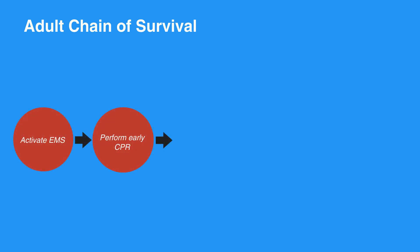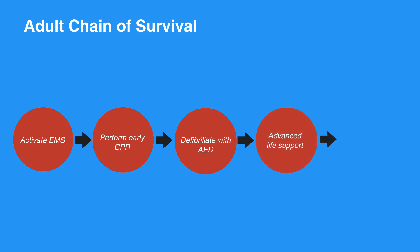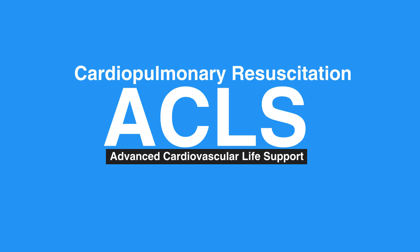Next, perform early CPR. Then defibrillate with AED. Once the EMS team arrives, they will provide advanced life support to the individual. When the individual becomes stable and is taken to the hospital, they will receive post-cardiac arrest care and start recovery. This concludes our lesson on cardiopulmonary resuscitation.